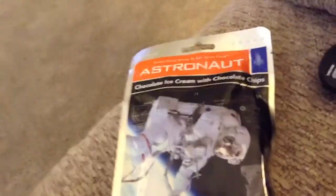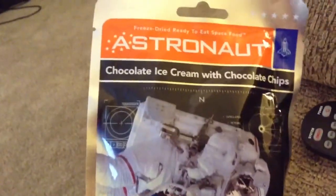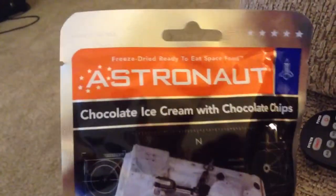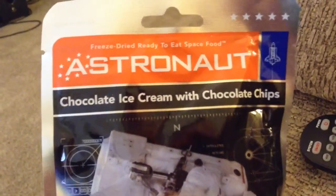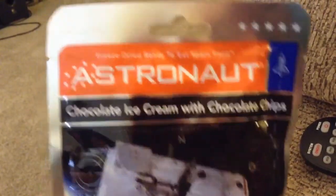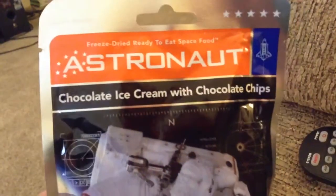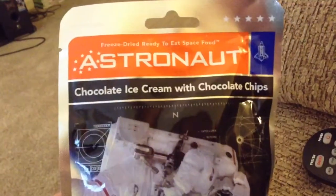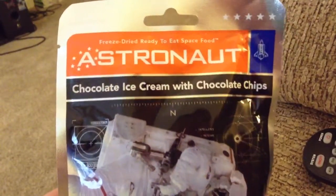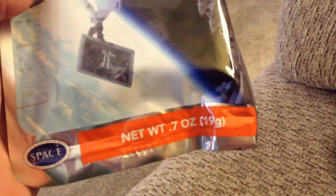Hey guys, good early afternoon. Today we are here with another bizarre and strange snack, candy, and drink review. Today we have astronaut ice cream. This stuff is amazingly good guys. I bought a couple different packets and figured I'd do this one with you on cam. This is chocolate ice cream with chocolate chips, it's 0.7 ounces, nineteen grams.